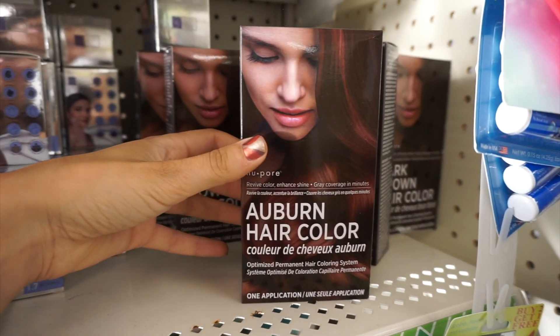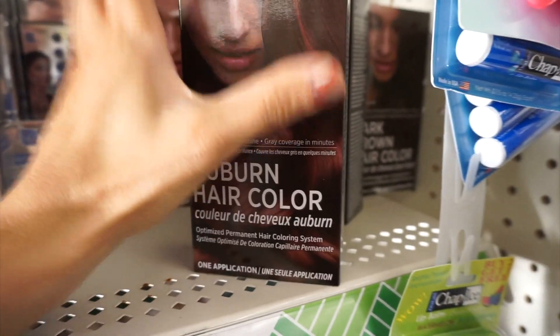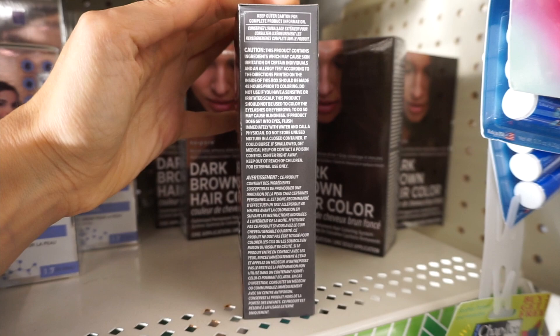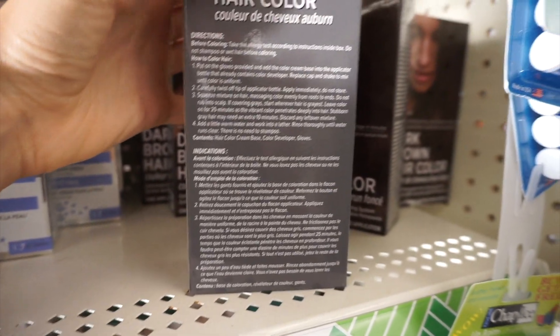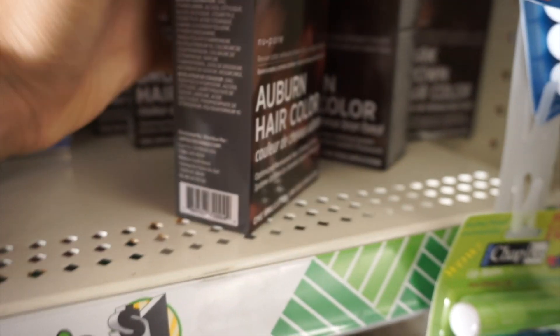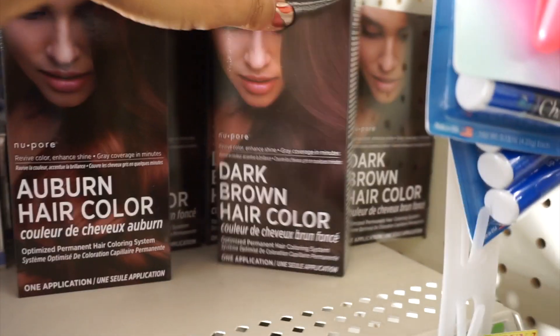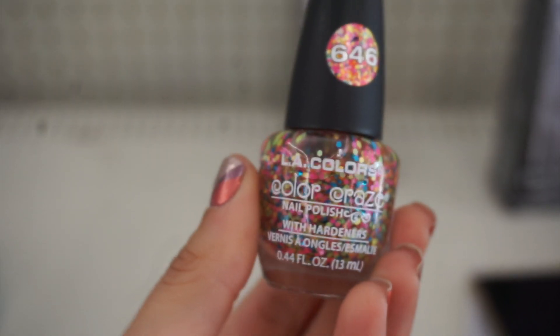Alright guys, let's get into it — here is a Dollar Tree shop with me! First thing I found was this new Pore hair color. I had never seen this brand before. I think it's probably been in some stores in the past but it's new to my stores. It said it's made in Korea and they had a couple colors like auburn and also dark brown, so let me know if you have tried that yet.